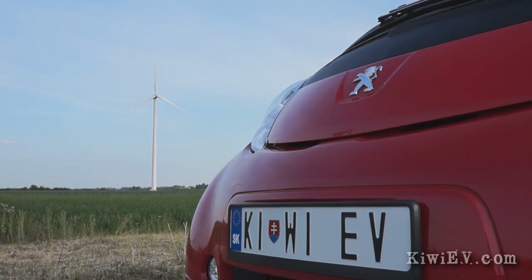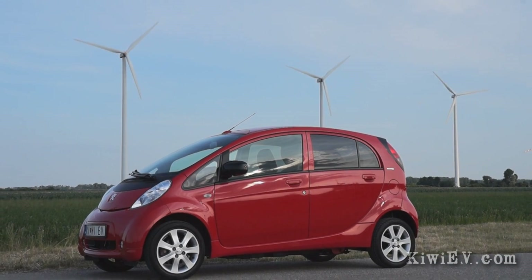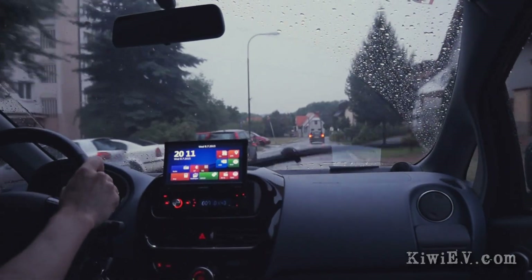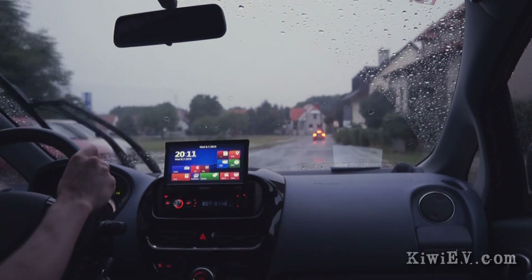Summer — long hot days, endless sunshine, and lots of electric car range too. All that's gone now as we head into winter, but it's not all bad news, because something really cool arrived for me from the USA.